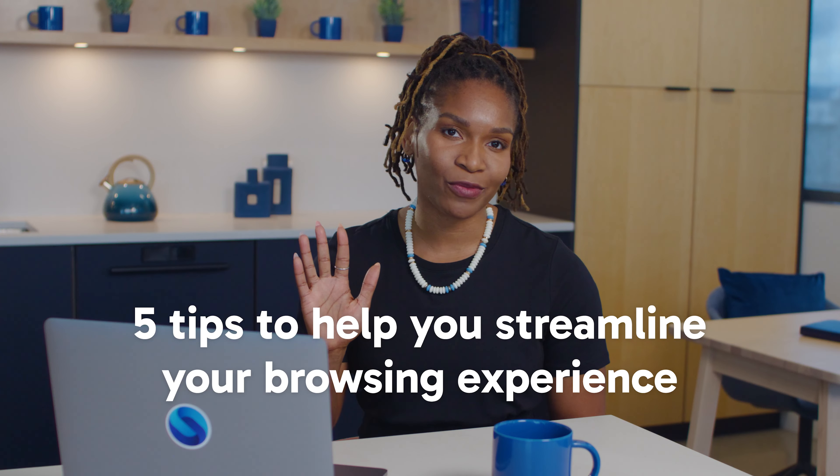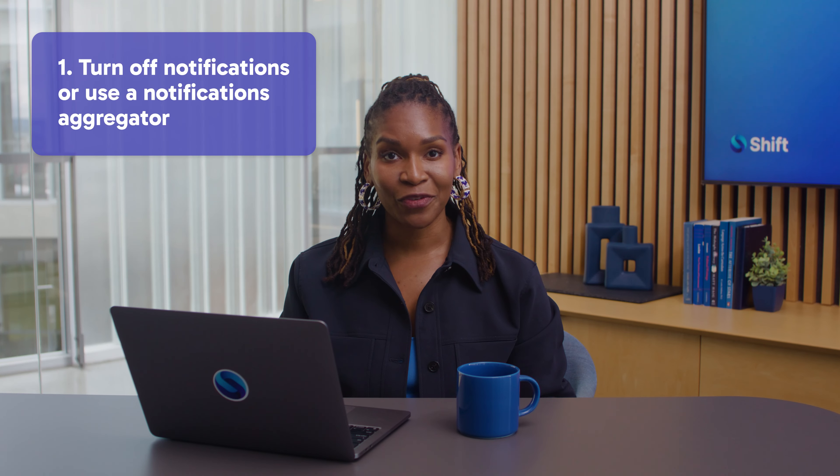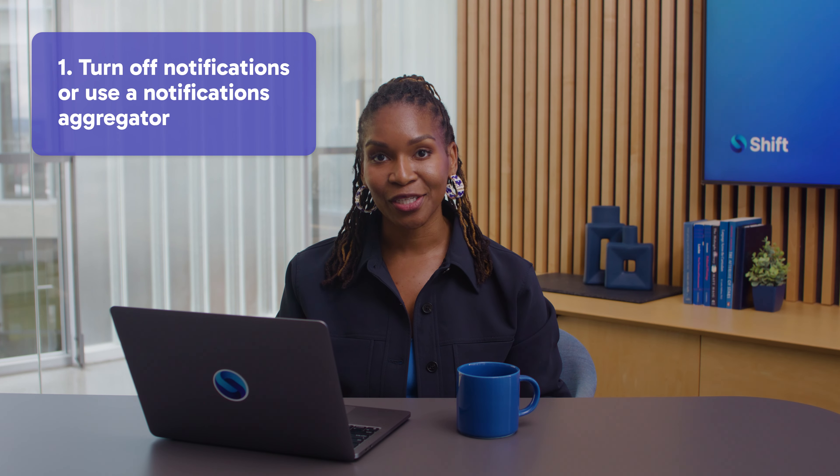Managing your digital life should be seamless. And since we're all working with multiple apps, I've got five tips to help you streamline your browsing experience. Tip one: turn off notifications or use a notification aggregator, because notifications can go from useful update to needless distraction real quick.